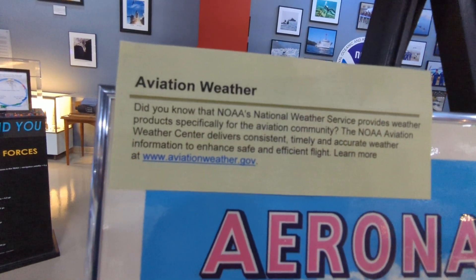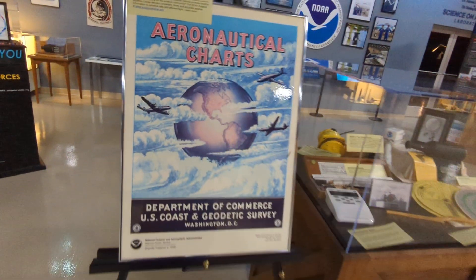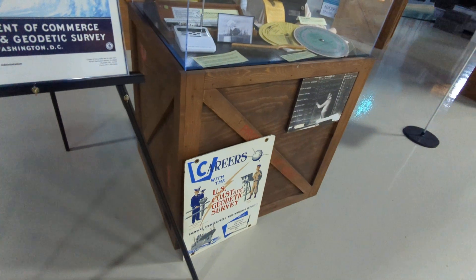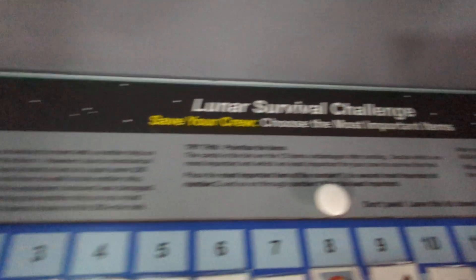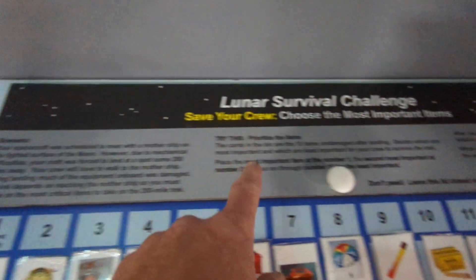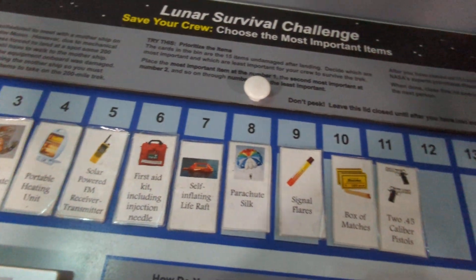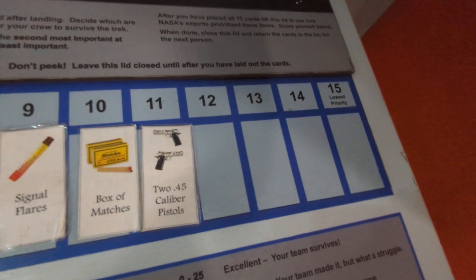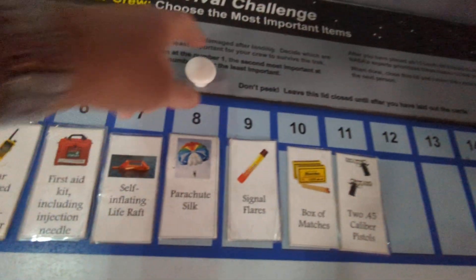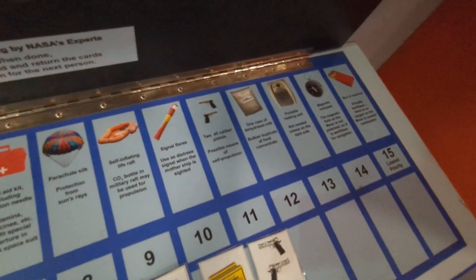There's a neat little sign here, and this is a pretty neat lunar survival challenge. They give you a scenario and some cards, and you have to determine what's most important out of 15 things — though they're missing four of them. It looks like a neat challenge; they tell you the reasoning behind it. Use some reason and logic — pretty cool. Challenge the kids.